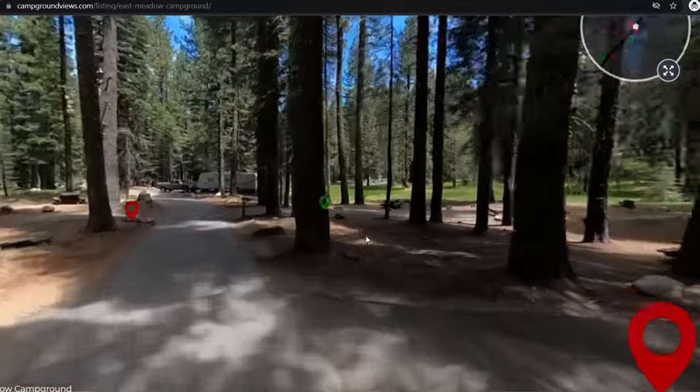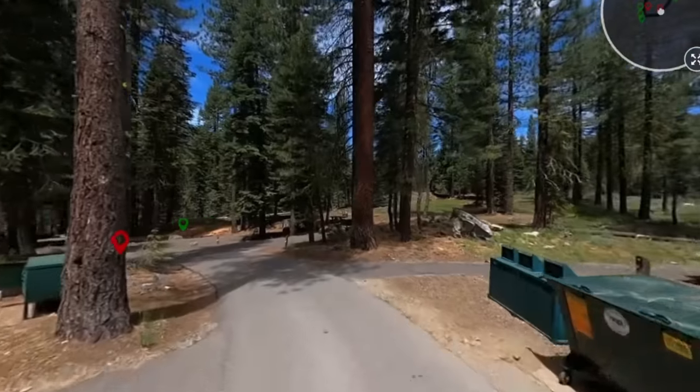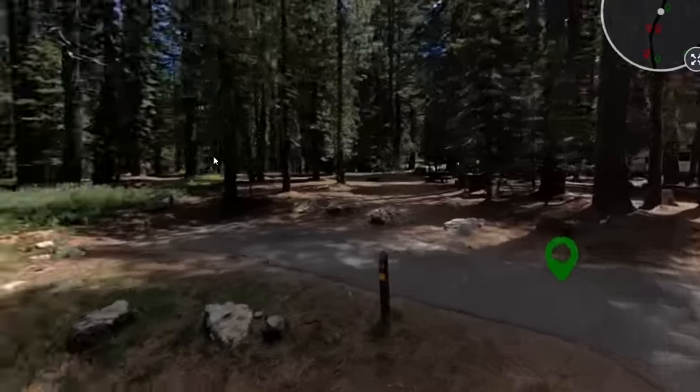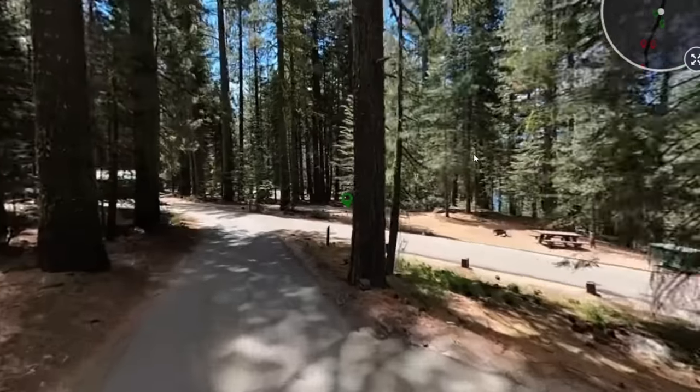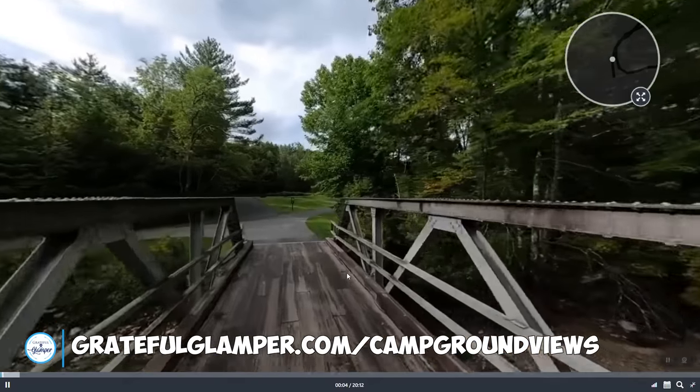A quick thank-you to the sponsor of today's video, campgroundviews.com. We love campgroundviews.com for planning our trips — their virtual campground tours let you tour a campground before you book a site. We've stayed at many national and state park campgrounds and realized after arriving that another site would have been nicer for the same price. With campground views, you can take virtual tours and see the best sites before booking. There's a link in the description with a special discount for our viewers.